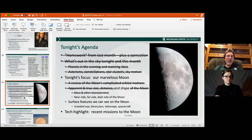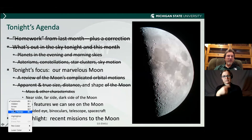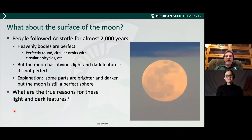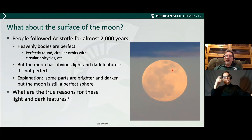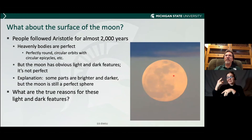Now let's talk about the surface of the Moon. For thousands of years, people believed that everything here on Earth was corruptible and decayed, but heavenly bodies like the Moon, Sun, and stars go through their orbits without changing — they're eternal and perfect. Perfectly round orbits, perfectly circular, epicycles. But the Moon doesn't seem to fit that — it has these obvious dark and light blotches. That was explained by saying some parts are brighter and darker, but the Moon is still a perfect sphere.